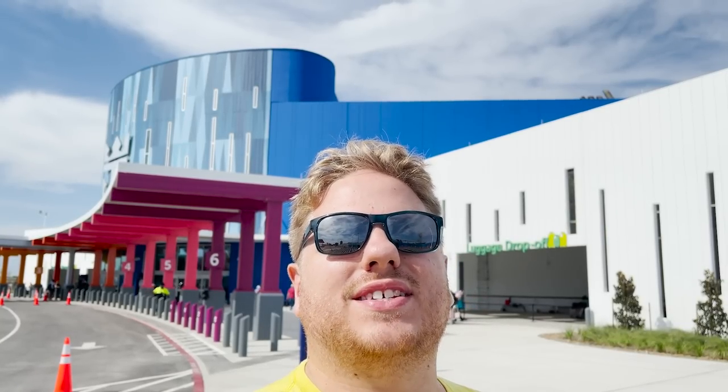Ahoy mates, welcome to the brand new Royal Caribbean cruise terminal here at the port of Galveston, Texas. This is an all-new facility and we are here on the very first day of operation. We're getting ready to board Allure of the Seas for a special four-night trade event sailing. For today's video, I want to take you around and give you a full tour of this brand new terminal facility.